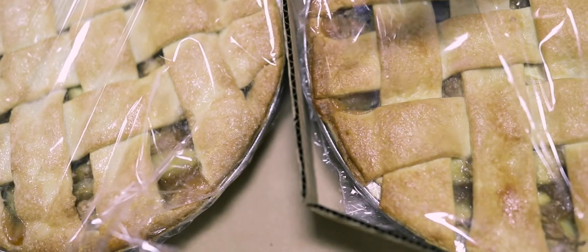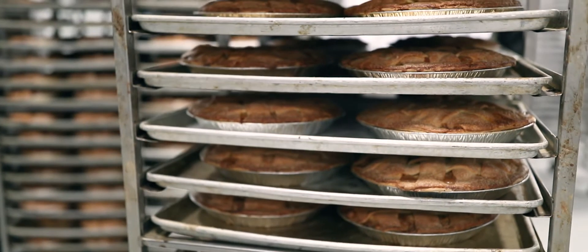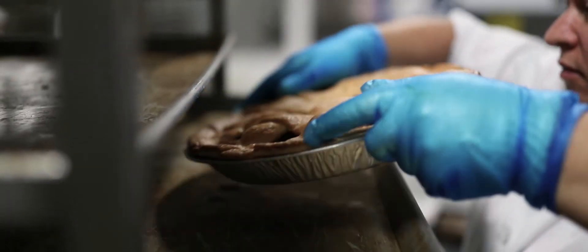We're trying to give the look and the quality and the taste of someone that took maybe three or four hours to make that pie. Now they can go to the store and buy it right there.